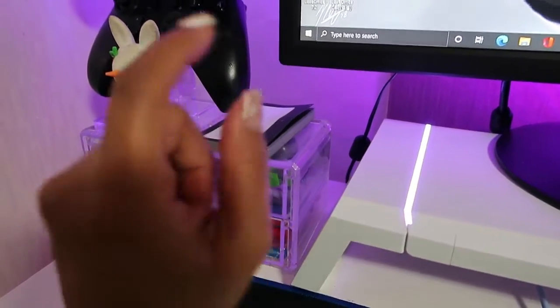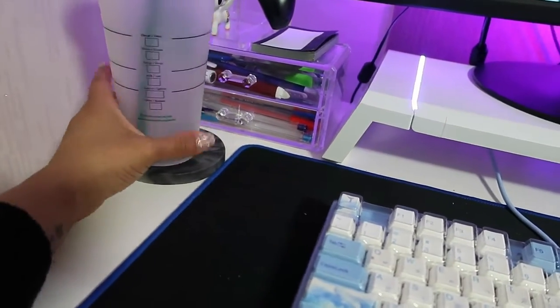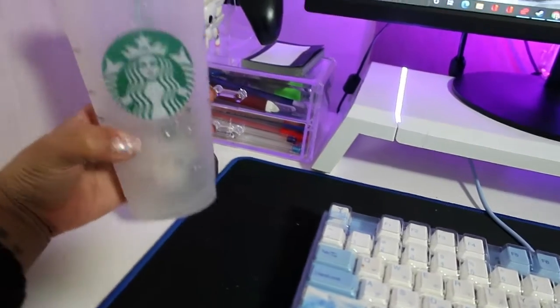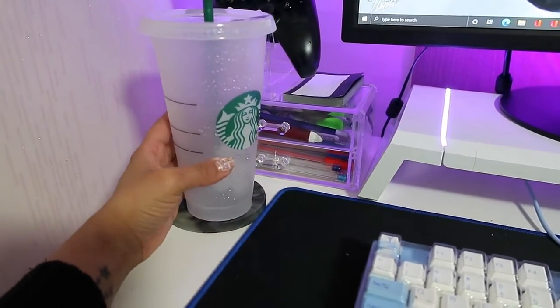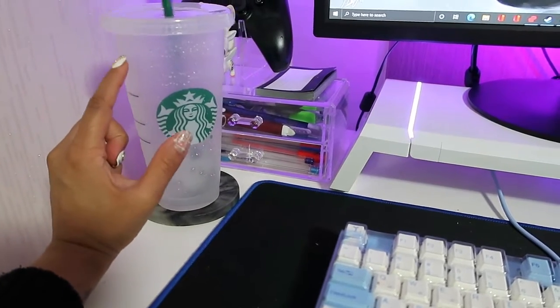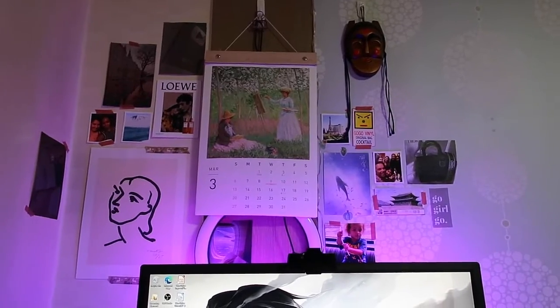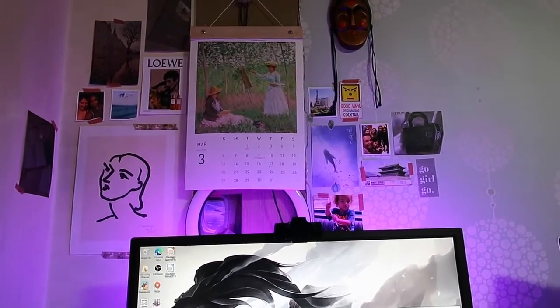I have pens and things I might need, my 2022 Seasons Greetings notepad that I use for taking notes, and a marble drink holder with my Starbucks reusable cup that I need to fill up because I'm thirsty and drank everything already. Above my desk behind my monitor is a little wall of random art and things I like.